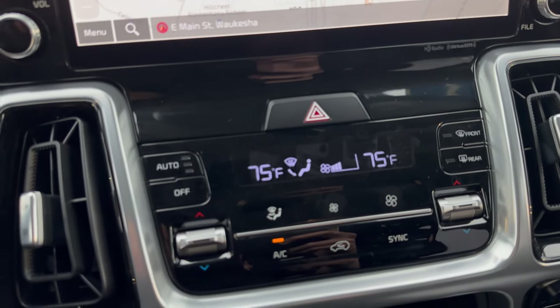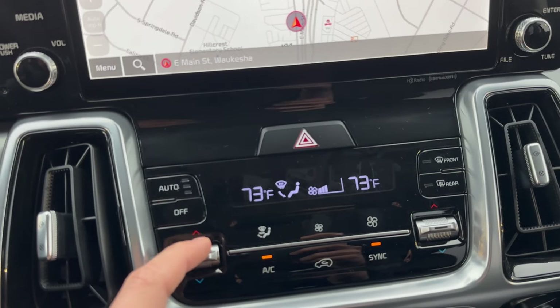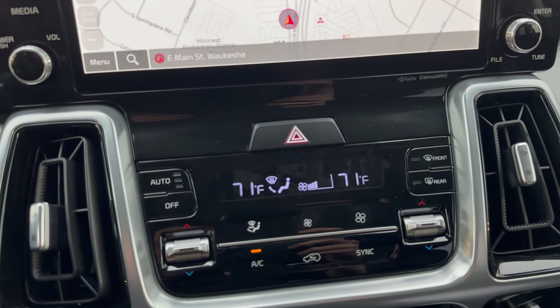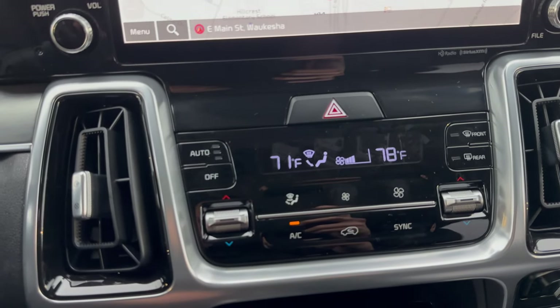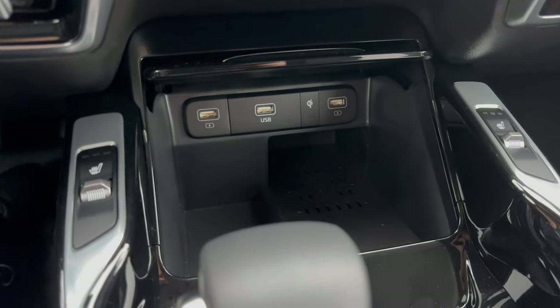Climate control settings right here. You can adjust them both at the same time when they're in sync, or you can unsync them — so if you're in the car with your partner and they want the car warmer than you, you can adjust their settings while yours stays nice and cool. Down here we also got three different charging ports.